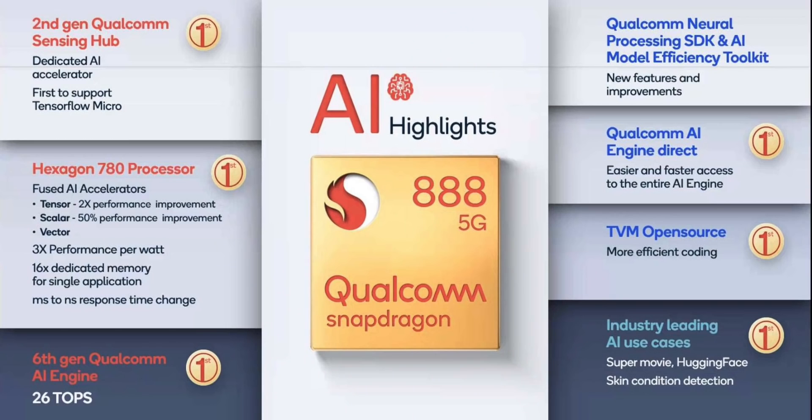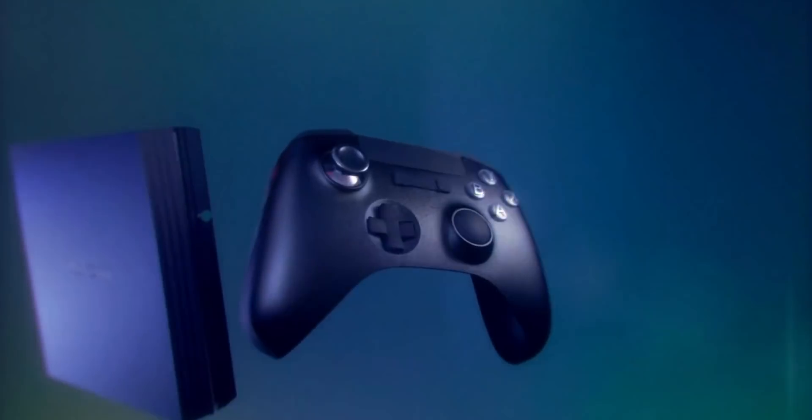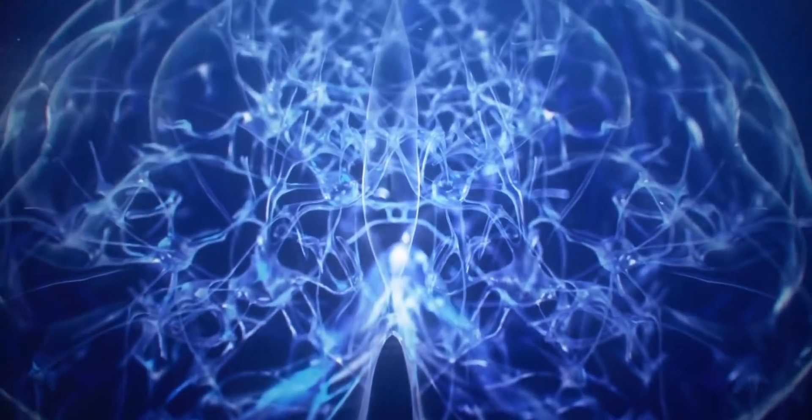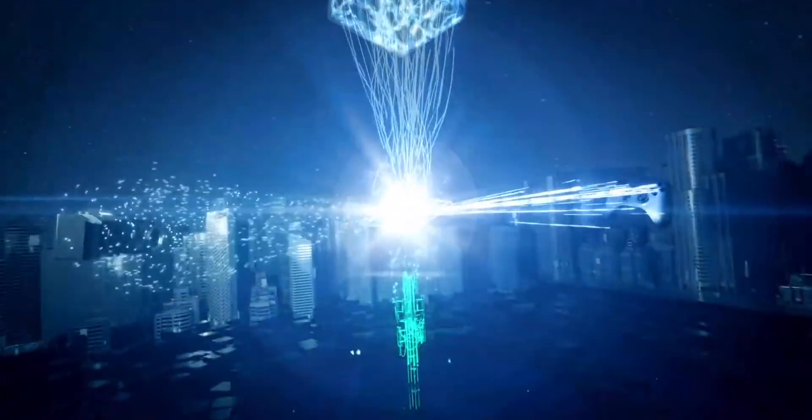The chipsets in all of these phones are going to be exactly the same. Depending on your region, you might get an Exynos 2100 chipset or a Snapdragon 888. The biggest difference is of course between the Snapdragon and the Exynos versions, but all models will get the same chipset for their region. So if you want a very powerful chipset, you're going to get that in the S21 just like you would in the Ultra. It does look like the Exynos is catching up to the Snapdragon in terms of benchmarks and performance.